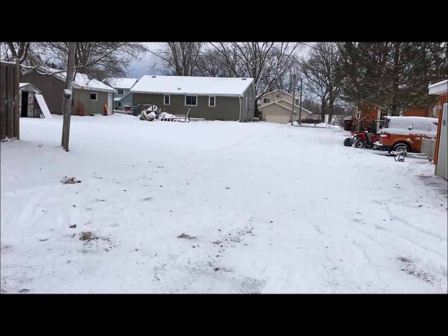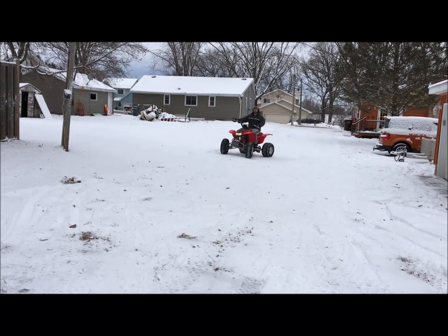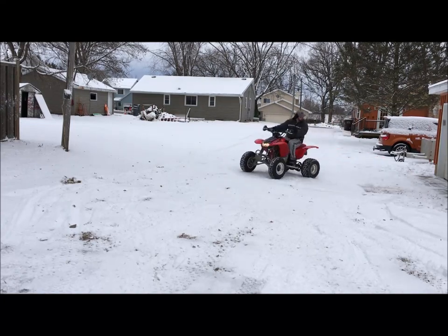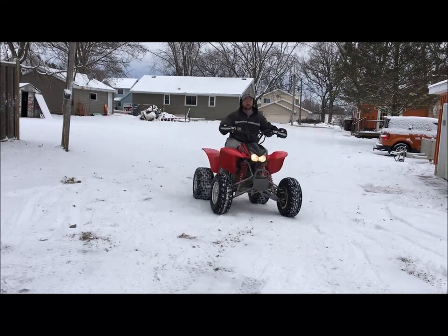When you're all done snow blowing the driveway, make sure you apply the proper polishing technique like this. I hope you enjoyed the video — thanks for watching.